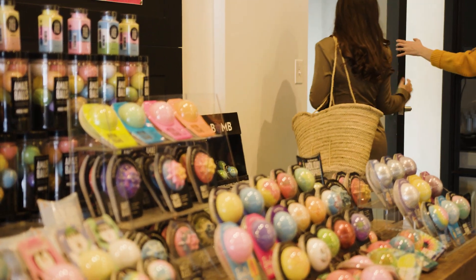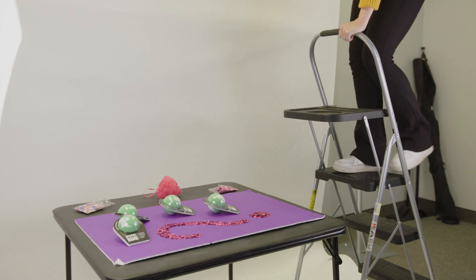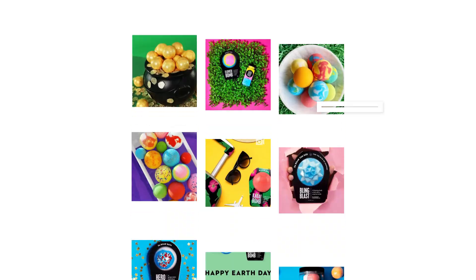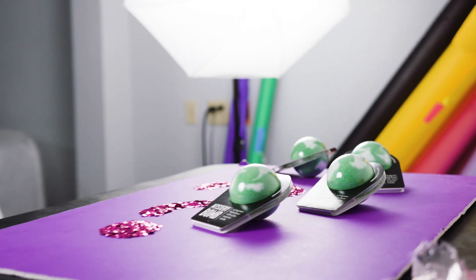We are getting set up to shoot a little set of the bombs we just made. Social media has been a huge part of our business — we have 40.9K followers on Instagram. We were kind of going for a voodoo vibe today with the green and the pink and the purple. We thought that looked kind of cute.